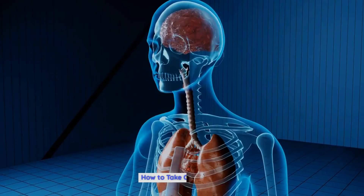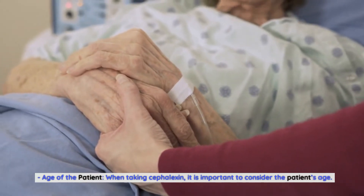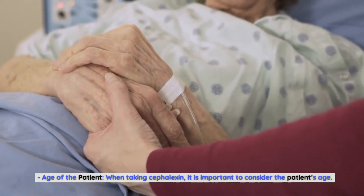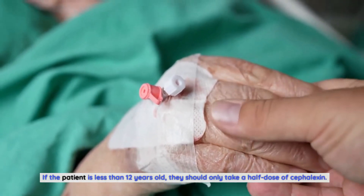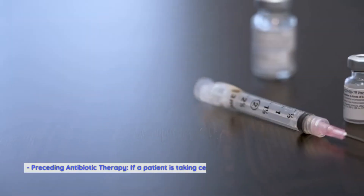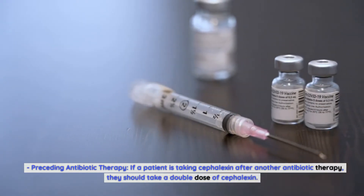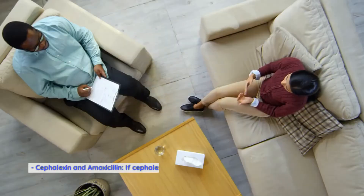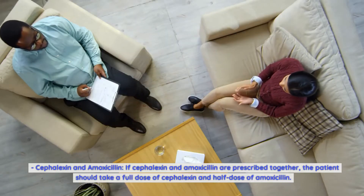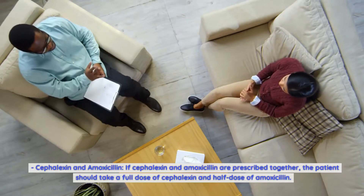How to take Cephalexin. When taking Cephalexin, it is important to consider the patient's age. If the patient is less than 12 years old, they should only take a half dose of Cephalexin. If a patient is taking Cephalexin after another antibiotic therapy, they should take a double dose of Cephalexin. If Cephalexin and amoxicillin are prescribed together, the patient should take a full dose of Cephalexin and a half dose of amoxicillin.